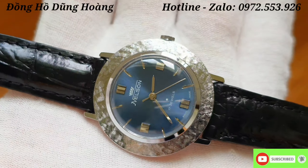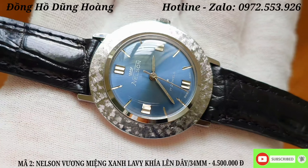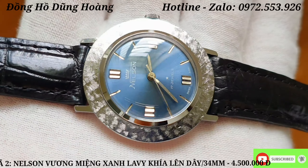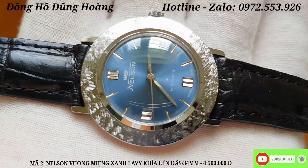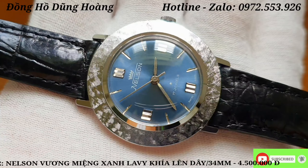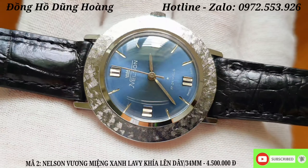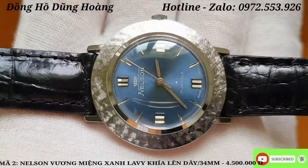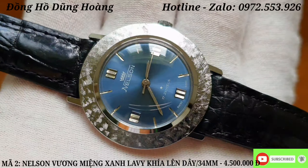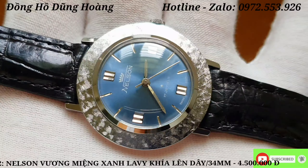Chiếc đồng hồ thứ 2 em xin gửi đến tất cả các anh em đó chính là một chiếc đồng hồ đến từ Thụy Sĩ. Khác với chiếc trước là một chiếc bọc vàng, thì đến chiếc này khung vỏ được làm từ thép không gỉ sáng bóng. Một chiếc đồng hồ mang thương hiệu Nesson đến từ Thụy Sĩ, chạy với bộ máy lên dây 17 chân kính, và phong dáng thiết kế hình đĩa bay rất độc đáo và đẹp. Trước mắt anh em là nền mặt với màu xanh lá jean cổ điển, trải tia bắt sáng rất tốt. Thương hiệu Nesson với logo vương miện rất độc đáo, dành cho giới quý tộc hồi xưa. Phong dáng thiết kế giống hình đĩa bay và rất mỏng.